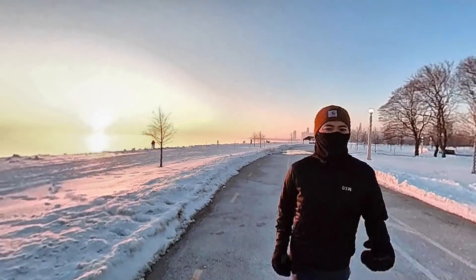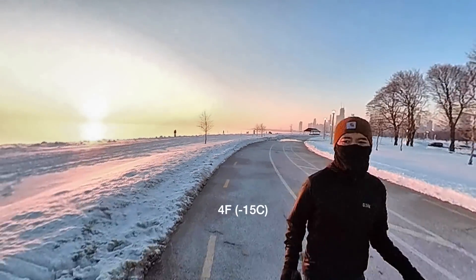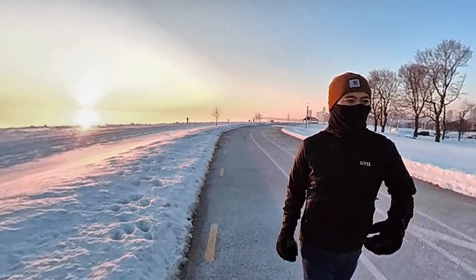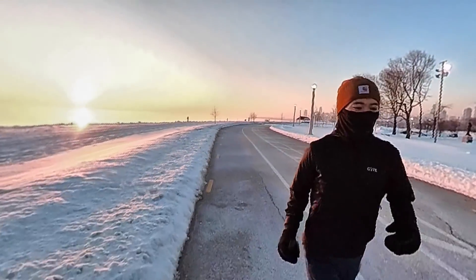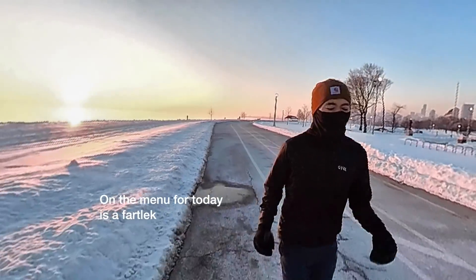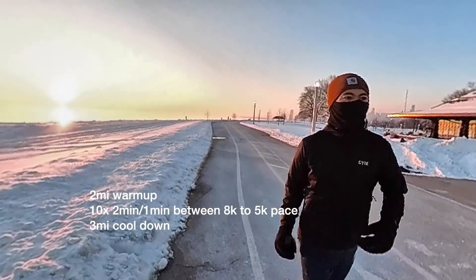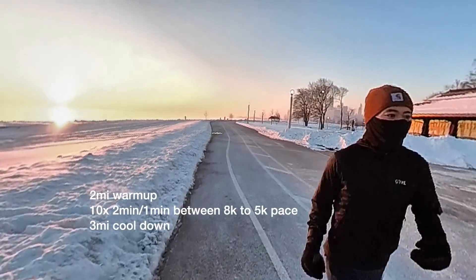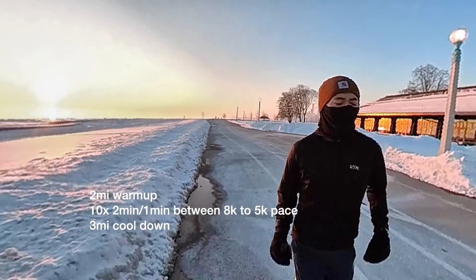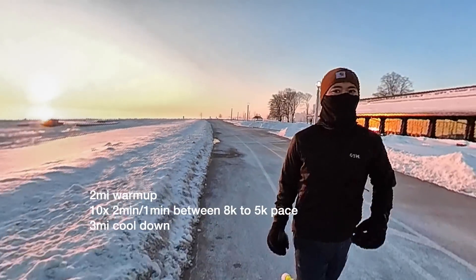Good morning everybody. It's just a little bit before 7 a.m. here in Chicago, 4 degrees Fahrenheit. Beautiful sunrise over the lake today. Today I am at the end of week 3 of my Shamrock Shuffle 8K training program. On the menu for today is a fartlek 2-mile warm up, 10 times 2 minutes on, 1 minute off at about 8K or race pace to maybe 5K pace, and a 1-minute jog — do that 10 times — then a 3-mile cool down.